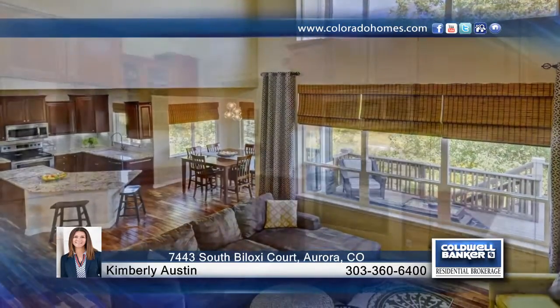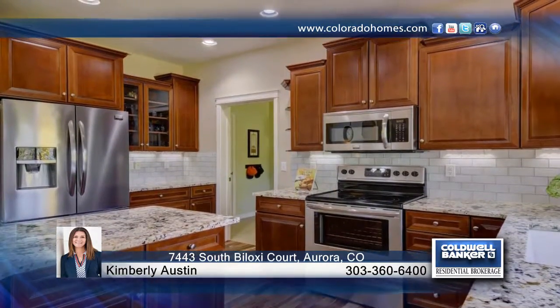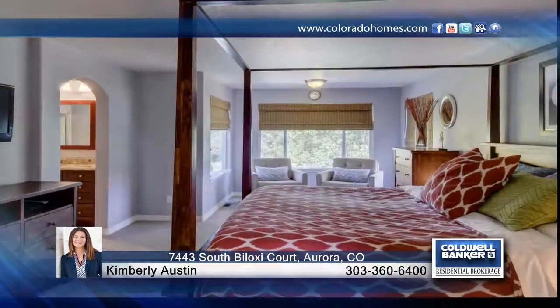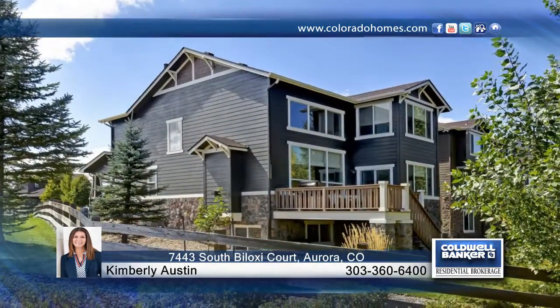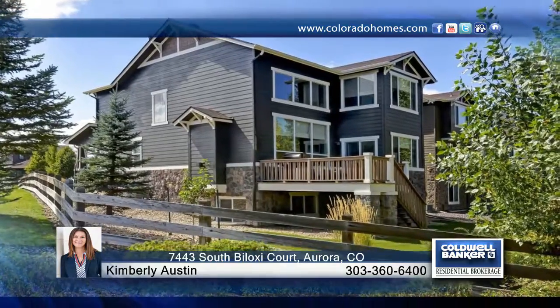The main floor offers a well-designed and open floor plan that hosts stunning features that will not disappoint. Kimberly Austin would love to help you make this home yours. Call now to schedule your private showing before this home is gone.